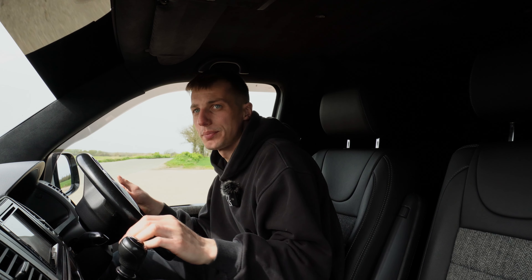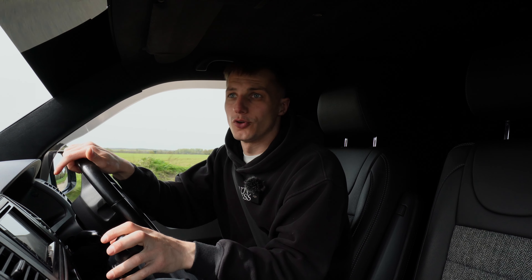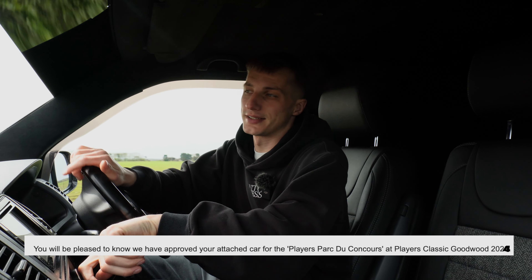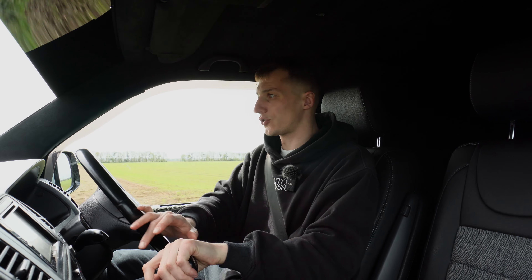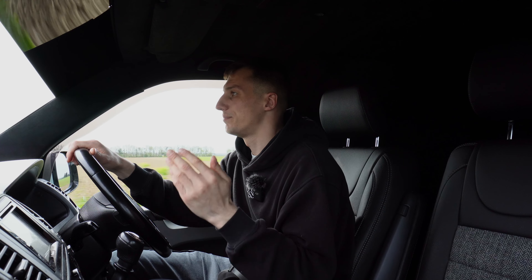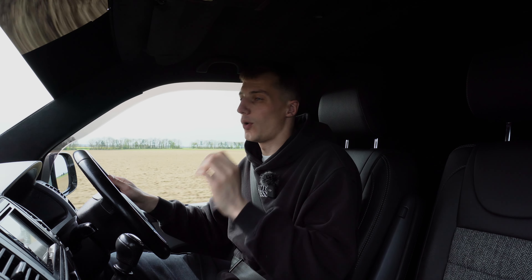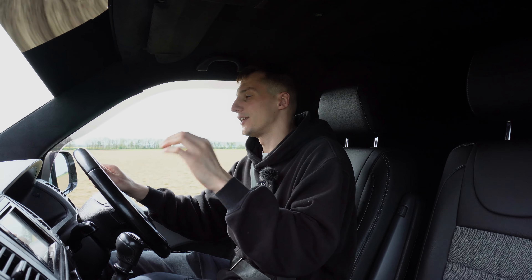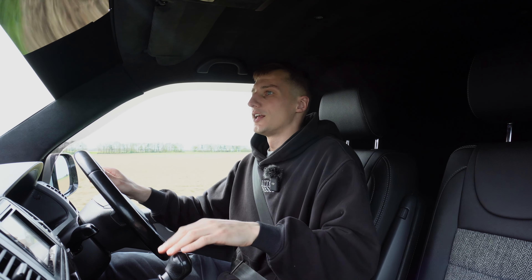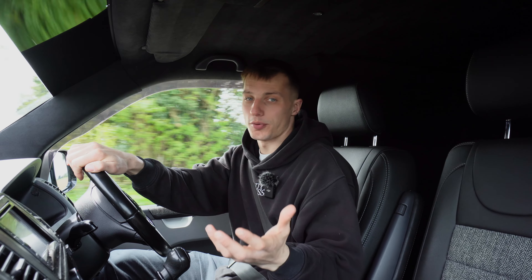Besides getting into Players, which I had no choice but to apply for — because the Brasilia has been accepted into it a couple of years on the trot now, but family holidays have got in the way of that both times. So we will be showing the van at Players, because that is one show I've been told is one not to miss. But apart from Players, is there any other shows that you reckon we should probably get the van to?